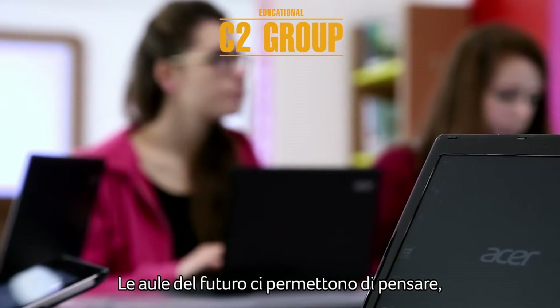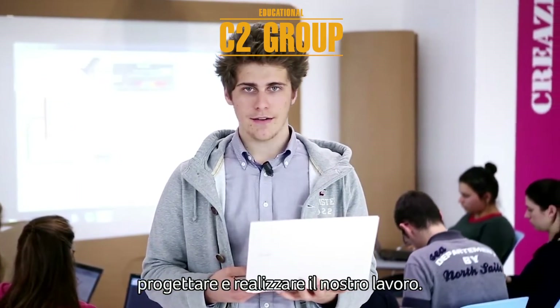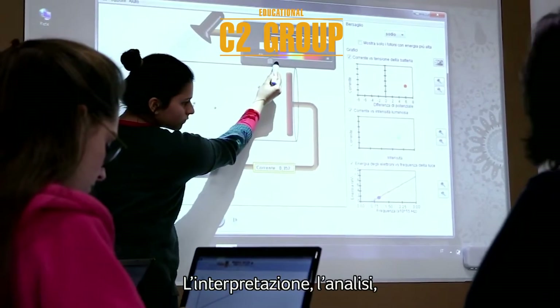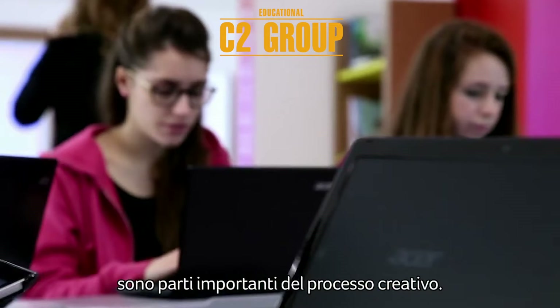The future classroom allows us to plan, design, and produce our own work. In the creative zone, we work with real knowledge-building activities. Interpretation, analysis, teamwork, and evaluation are important parts of the creative process.